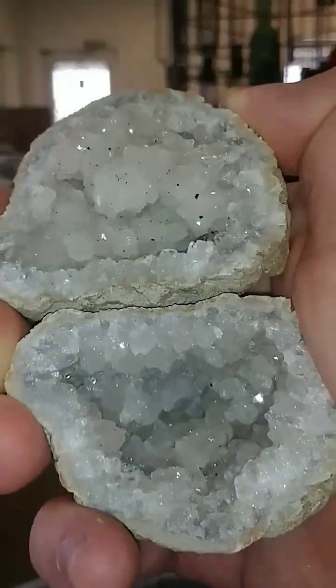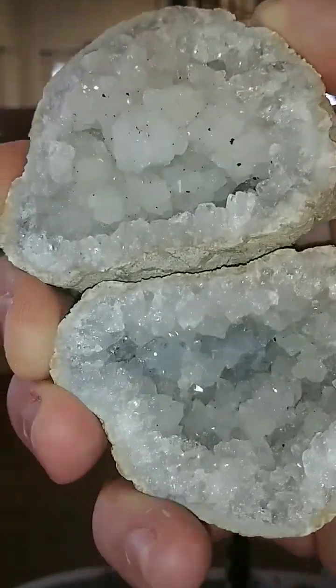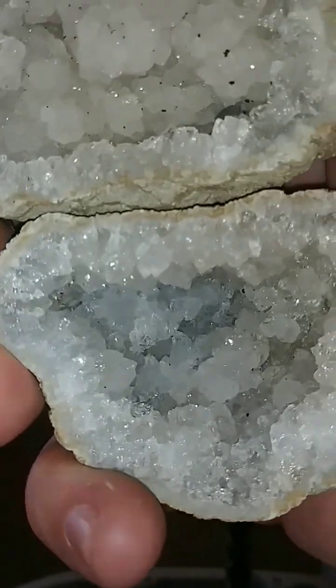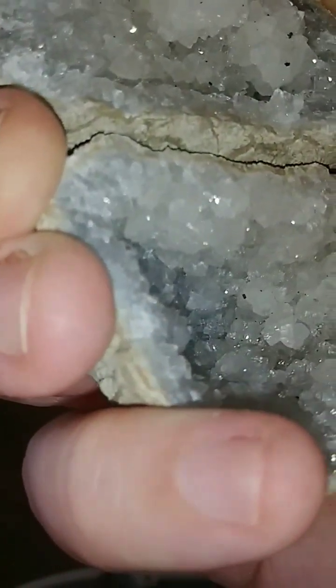Let's turn down that. Yeah, boy. Those little black dots — those are probably iron oxide minerals. Just hard to tell. Could be chalcopyrite.